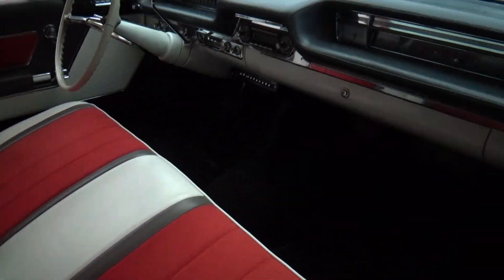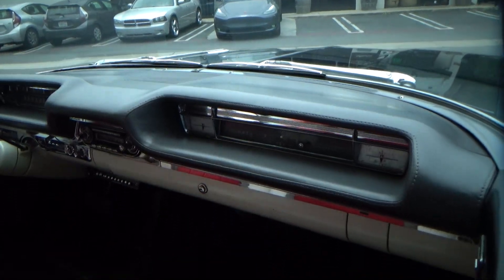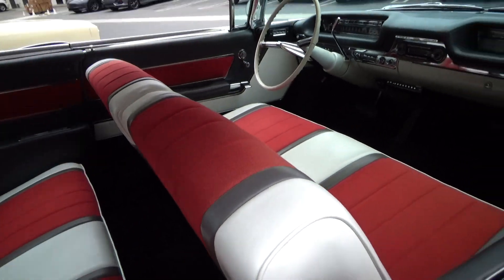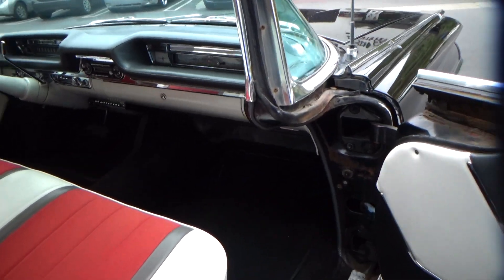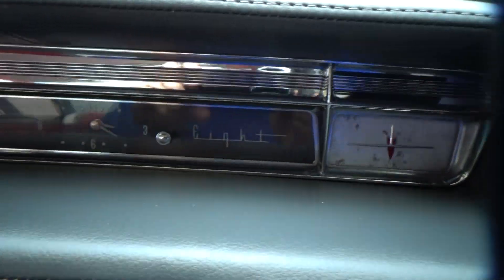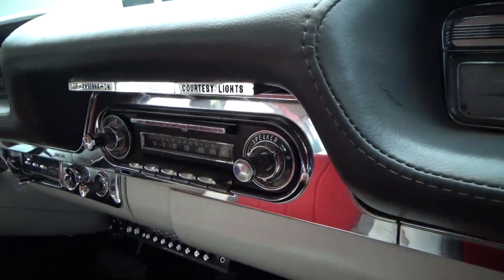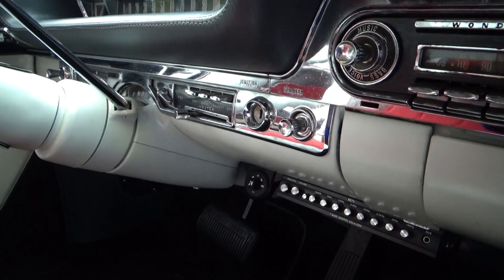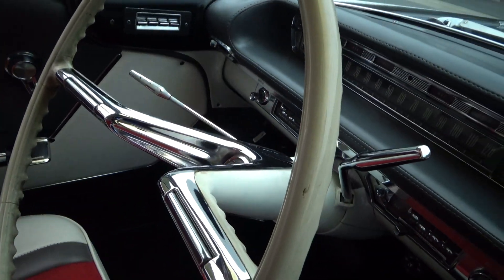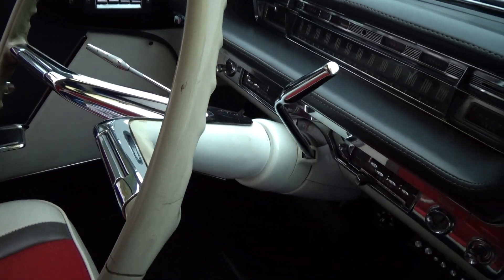The interior has obviously been completely redone — beautiful dashboard, beautiful seats, new carpeting, new headliner. These cars from this period have some just incredible design detail. The steering wheel, the shape — it's really incredible.